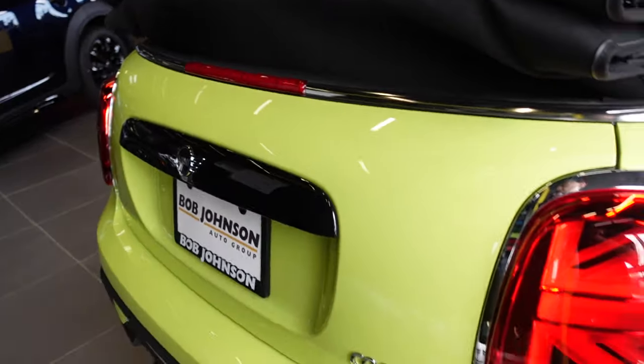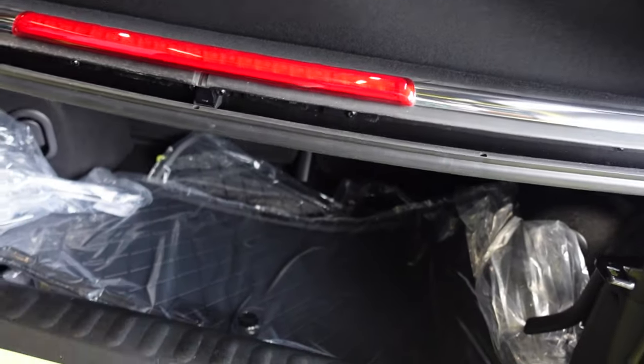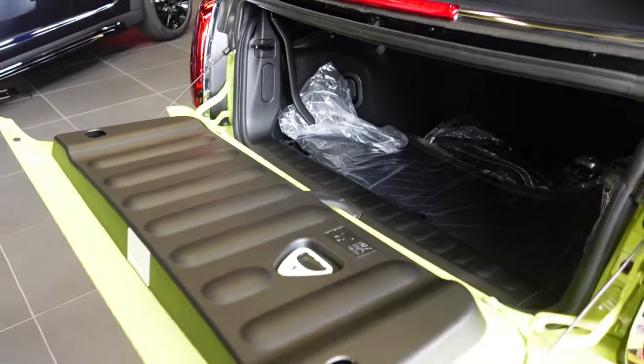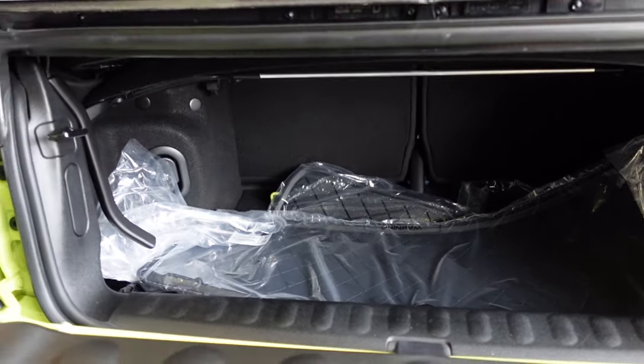Moving around to the back, we can see the boot. Unlike two-door models, this hatch folds down kind of like a little truck bed, and there's a decent amount of storage in there. It's still a usable boot for sure.